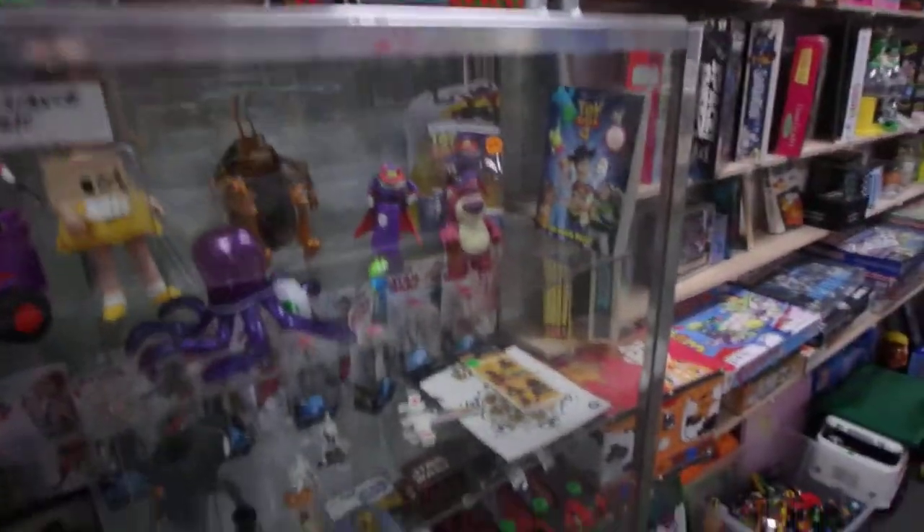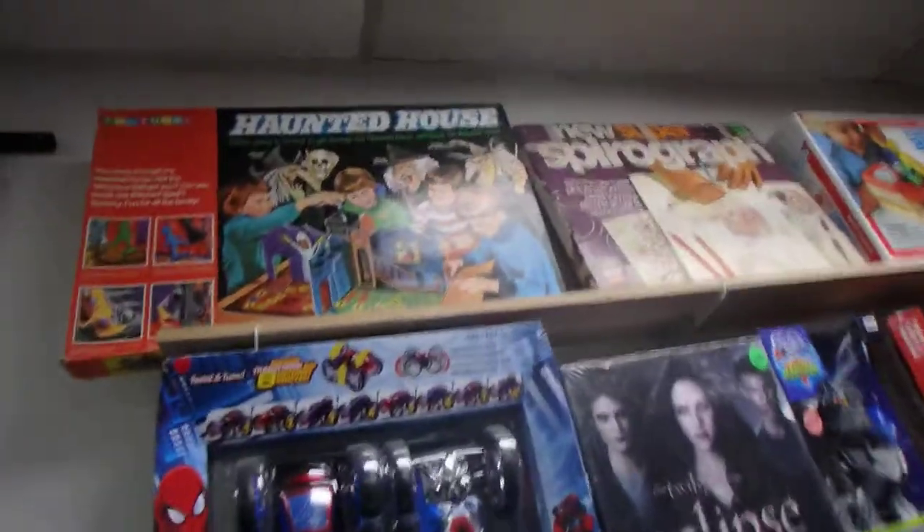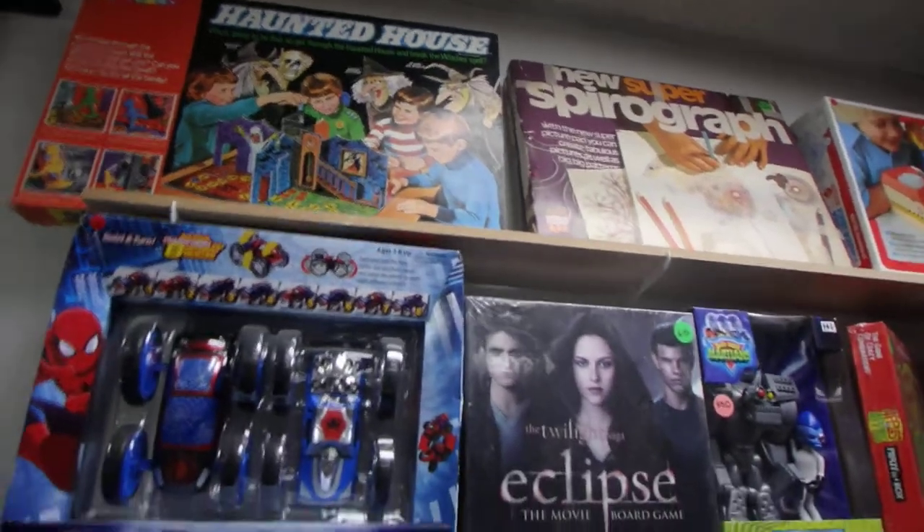A lot of Toy Story, more Star Wars, and that's a cool game — Haunted House. I remember playing that, and it sells for good money now.